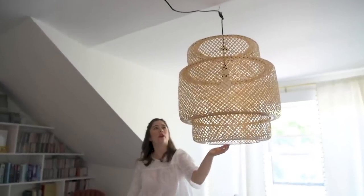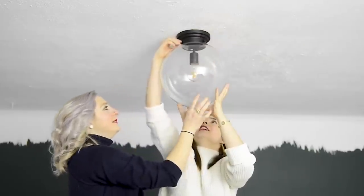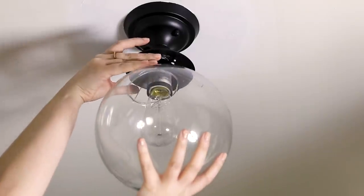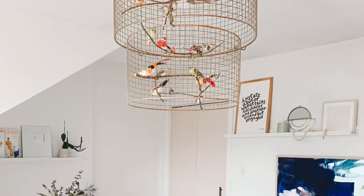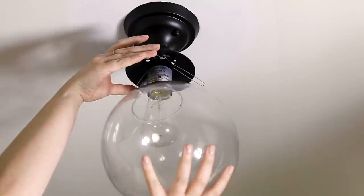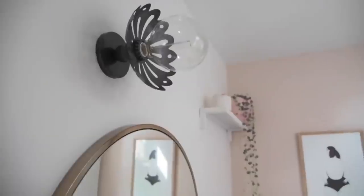Another mistake I see a lot is people not changing out their rental lights, and you guys know this is one of my favorite things to do. It is such an easy and quick fix. Take all the lights down in your rental, keep them, store them away until you move out. Until that point, change your lights with pendant lights, wall sconces, anything that is super decorative. I know a lot of you guys love my bird light in my living room — I just feel like it adds so much personality. Rental lights all look the same, and just adding a beautiful decorative focal point like a pendant light really ups your game. When people walk in, they're like, your space is styled — you know what you're doing, even if you don't.